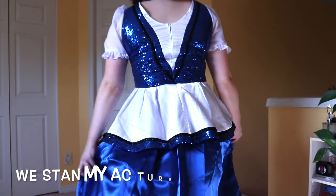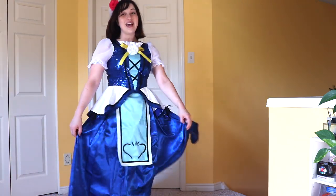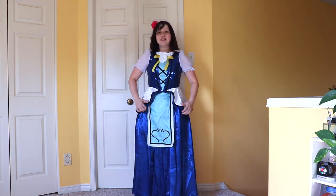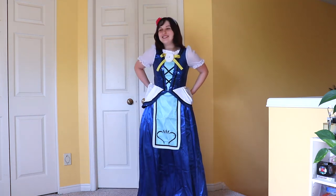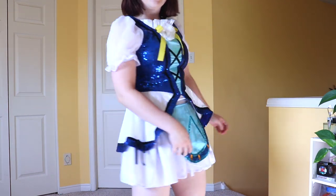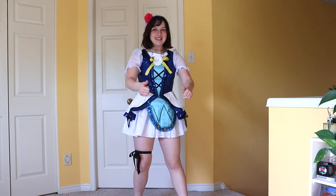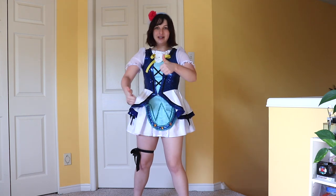Ten out of ten, no complaints at all. Look at this beautiful dress — I am so excited. It's really wrinkly because I need to steam it, but it is so nice. I was worried it wasn't going to fit me properly, and this is the one I really wanted to be super nice, so I'm really excited that it is. It's sparkly and has all of the accessories. I got Kaede and this one in my size and they fit perfectly; I got Rin a size up and it's a little big, so the sizing is really accurate.